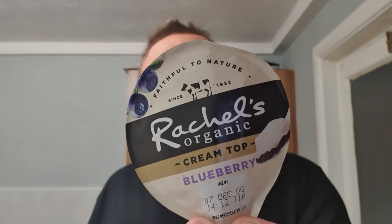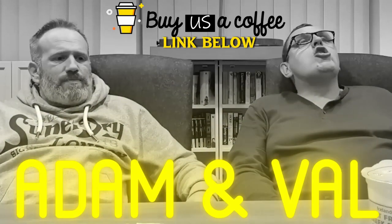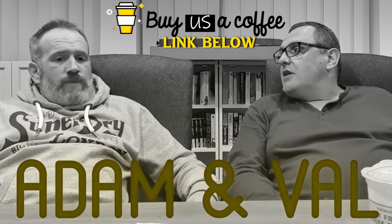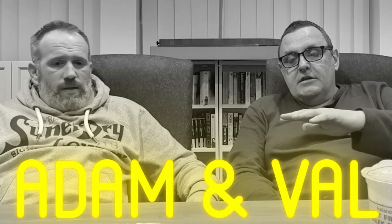These are really nice. Will I pay a pound for it? Probably not. But as I say, they are on offer for 50p in Sainsbury's at the minute. Well done Rachel - I really enjoyed that. Thanks for watching everyone, we'll see you next time. Bye.